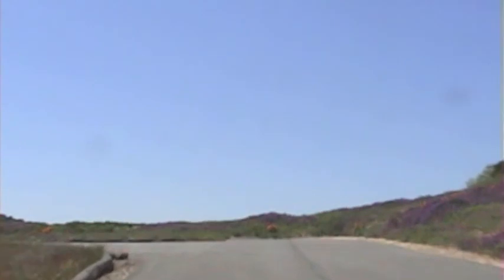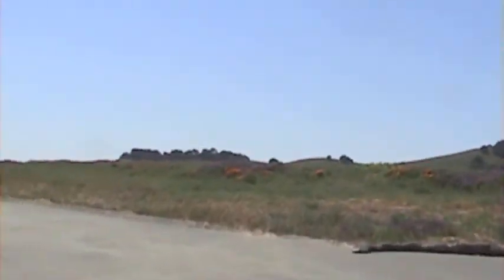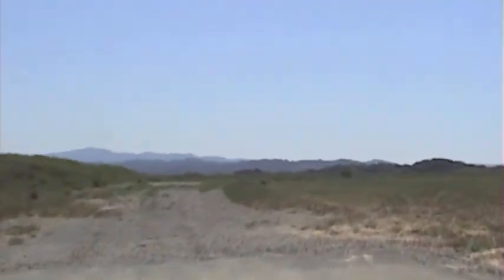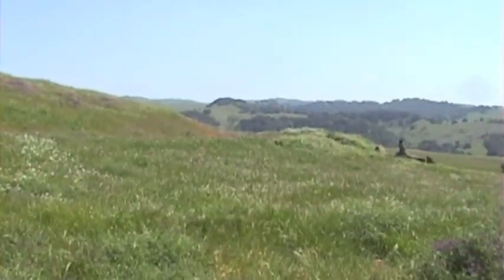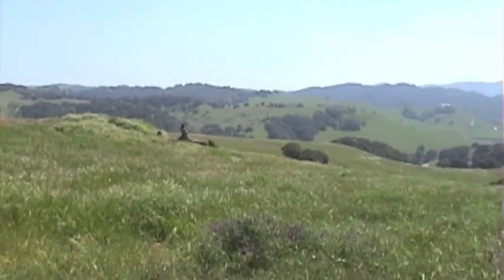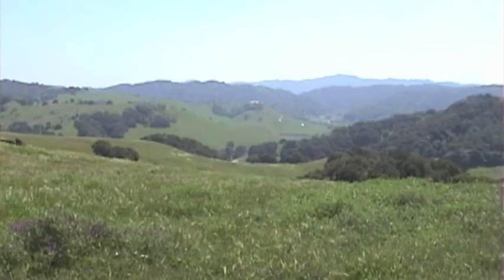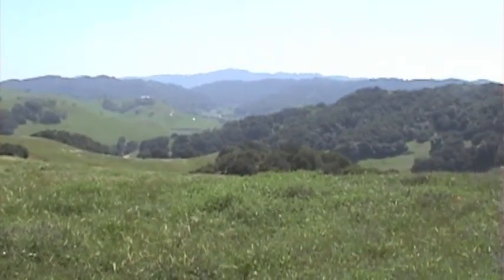Now watch what happens as you get to the very top of the lot here and you swing to the left — you break out into what is a magnificent view. This is the view that you would have out the front window of your house. Can you imagine having to get up to that every single morning and be able to look out over that kind of view?